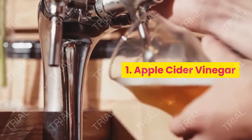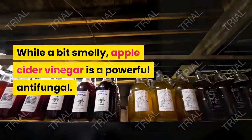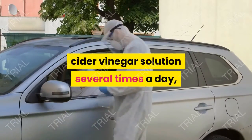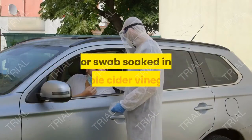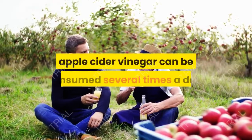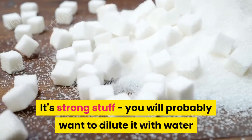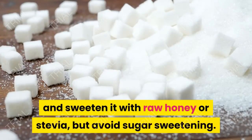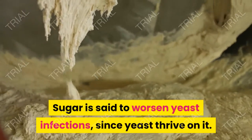1. Apple Cider Vinegar. While a bit smelly, apple cider vinegar is a powerful antifungal. For athlete's foot, you can soak your feet in a diluted apple cider vinegar solution several times a day, and/or you can paint the affected area with a cotton ball or swab soaked in apple cider vinegar. For internal infections, apple cider vinegar can be consumed several times a day. It's strong stuff — you will probably want to dilute it with water and sweeten it with raw honey or stevia, but avoid sugar sweetening. Sugar is said to worsen yeast infections, since yeast thrive on it.